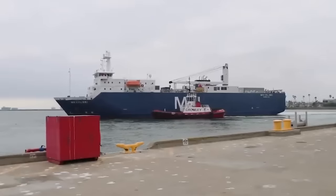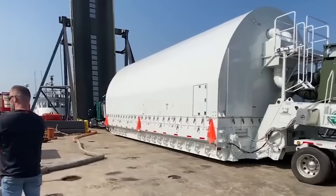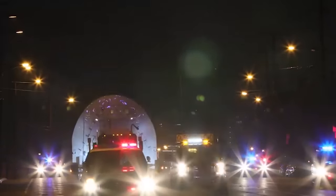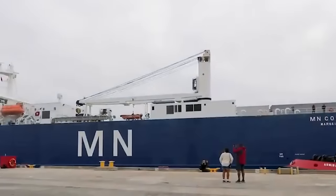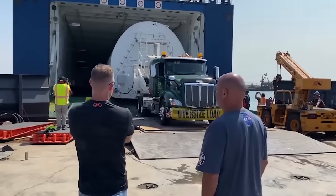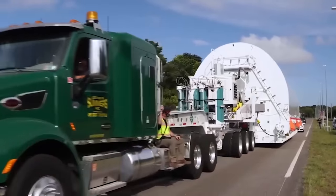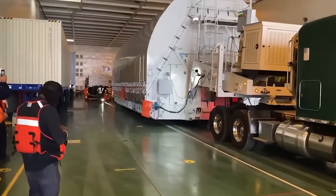Number 12: The James Webb Telescope. How do you transport the world's biggest space telescope halfway around the world? Very carefully, I should imagine. In 2021, the NASA James Webb Space Telescope had to be moved before it could be launched into space — transported 5,800 miles across the ocean. It was packed into a massive custom-built container known as the ST-TARS, or Space Telescope Transporter for Air, Road, and Sea, which weighed a staggering 168,000 pounds.